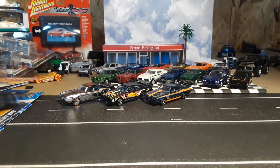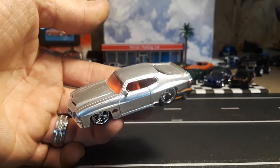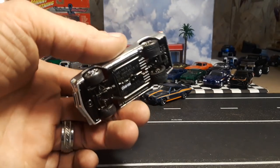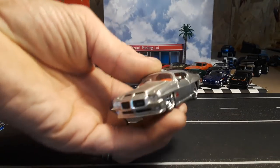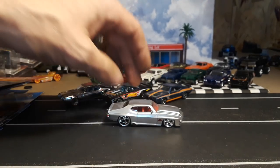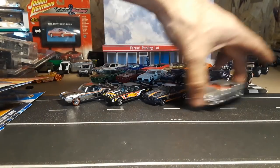Just wanted to show you proof that if it's a GTO, it doesn't matter on the casting. This one actually looks pretty good — this is a Big Time Muscle from Jada. Had to pick it up because it was a GTO. Pretty nice stance, but it's huge — it's the biggest GTO I have in my collection.